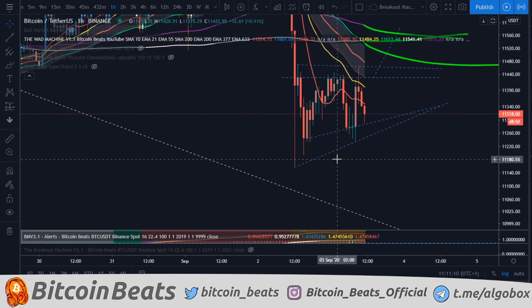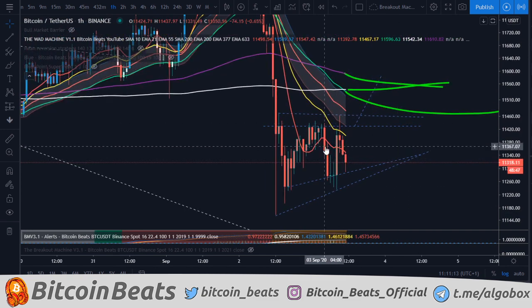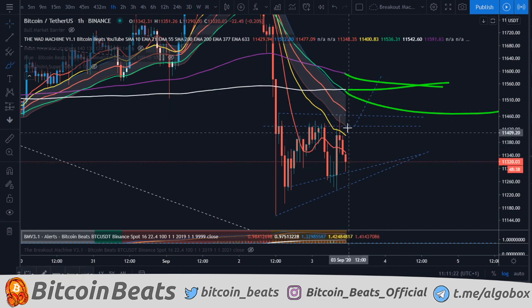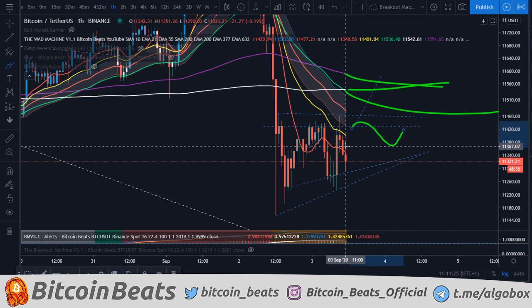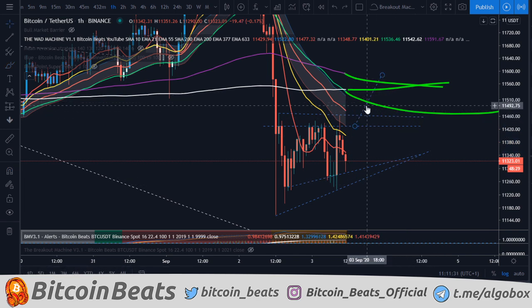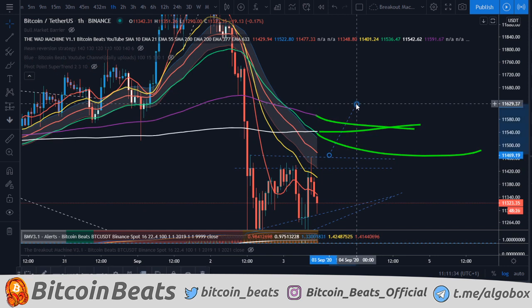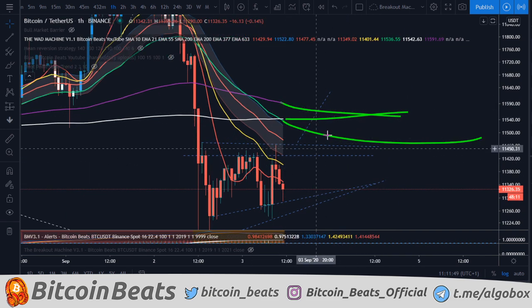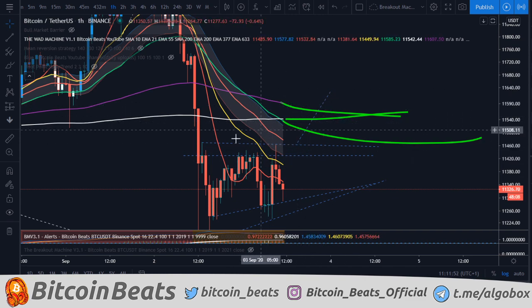We said that yesterday - the lower it goes the better it is, because we can get a better entry for a long. So with this, what's going to happen? If we do respect this line and come back up and reclaim our 21 EMA, then it's a lot more bullish towards the upside, but I would still be expecting a bit more of a bounce from this price action channel here. So maybe it will just be a sideways day where we do something like this before coming up and completing this potential measure move.